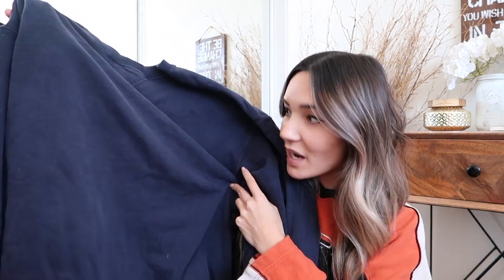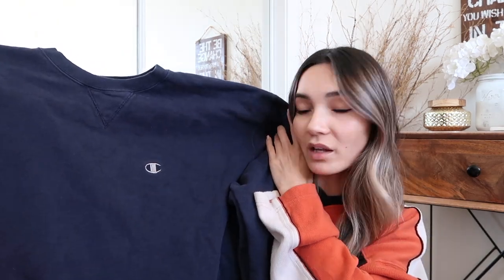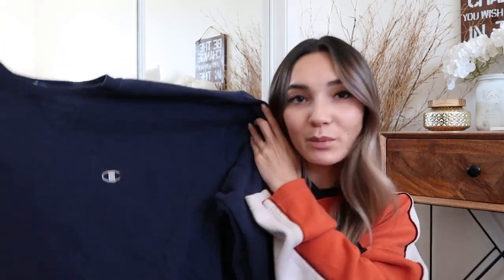I found this really pretty navy blue Champion sweatshirt. I'm on the lookout for more Champion sweatshirts because you guys absolutely love them on my Poshmark, especially when I tie-dye bleach them. I think I might tie-dye this one because darker colors really turn out great when you bleach them — the color will look so pretty. I'm still debating what to do with it though.